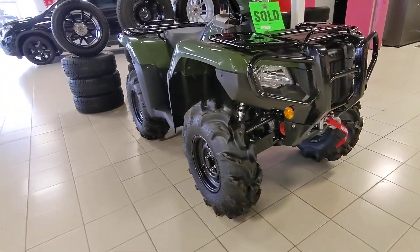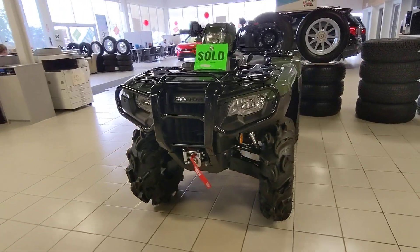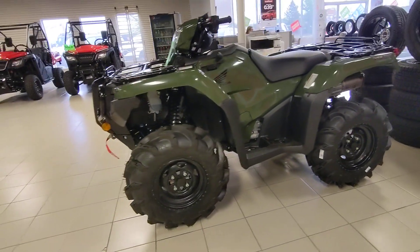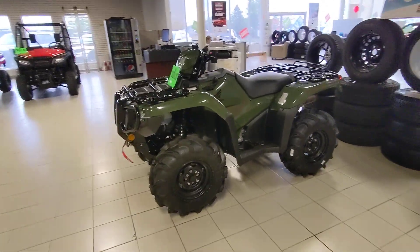Come see our parts guys, or come see Duane, our sales guy. He's got some quads available — 2022 Hondas. You could slap some new tires right from the showroom, like this bad boy right here. Come on down and check us out.